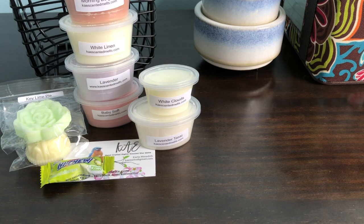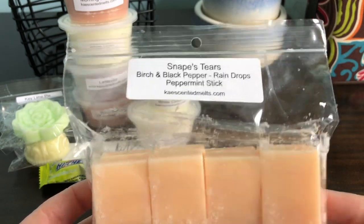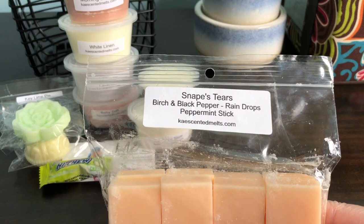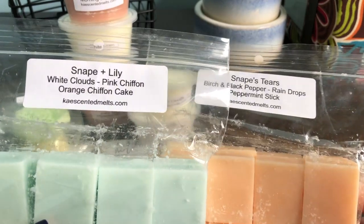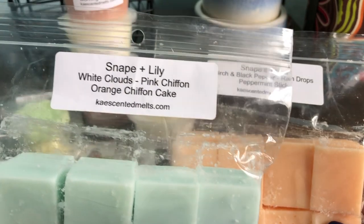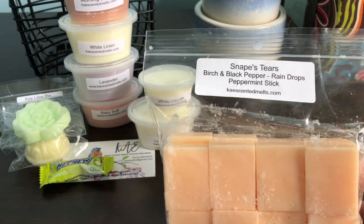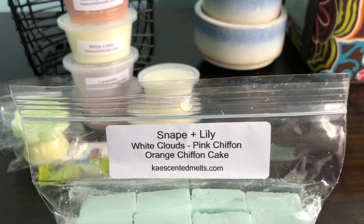Okay, this is going to get kind of confusing for a second but hear me out. This is my first K cut. I think Carla put the wrong label on here — when I initially got this I was like, what the hell, this does not smell like this at all. So these are my two blends and I think she accidentally switched the labels. So this one here is actually Snape and Lily, which is White Clouds, Pink Chiffon, and Orange Chiffon Cake. I did white clouds 50%, pink chiffon 30%, orange chiffon cake 20% — I was duping another vendor's scent.